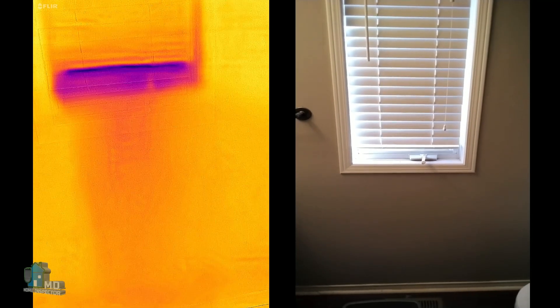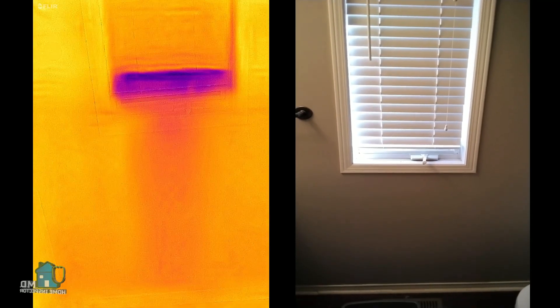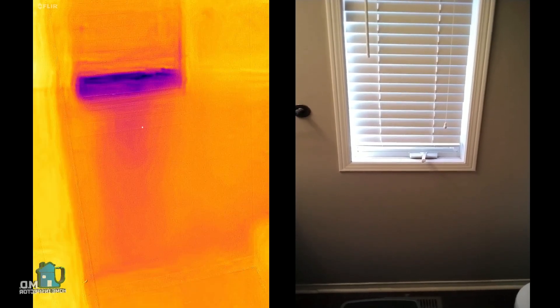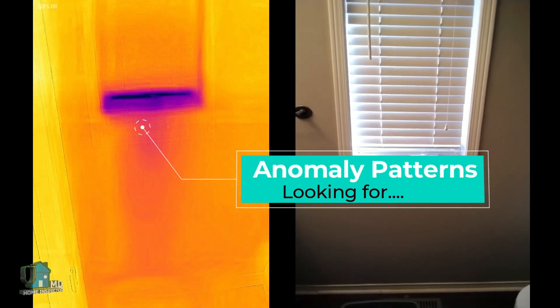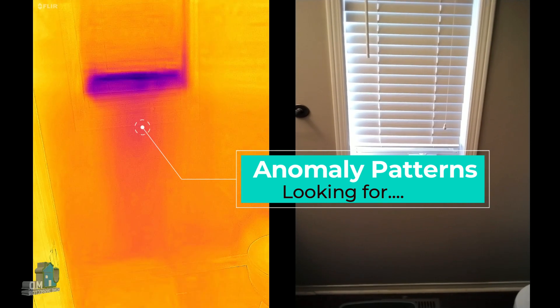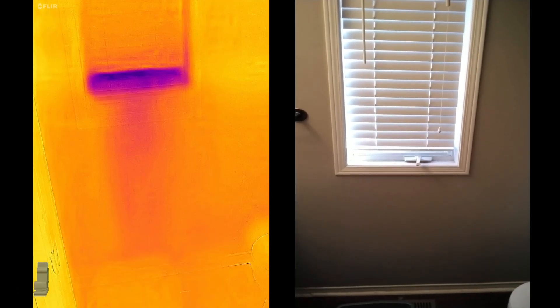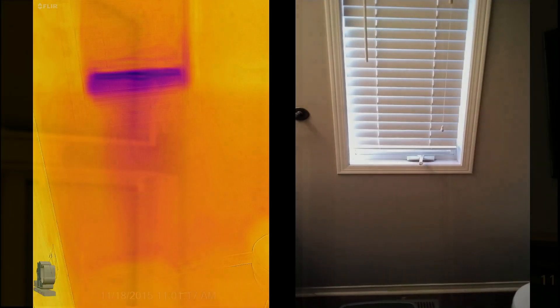In this video, we have a window in the bathroom. There is an area of discoloration under the window — is that moisture, or is it cool air leaking from the window? If the inspector thinks there may be a moisture problem, they must confirm with a moisture meter to determine the source. In this case, it was just cool air.